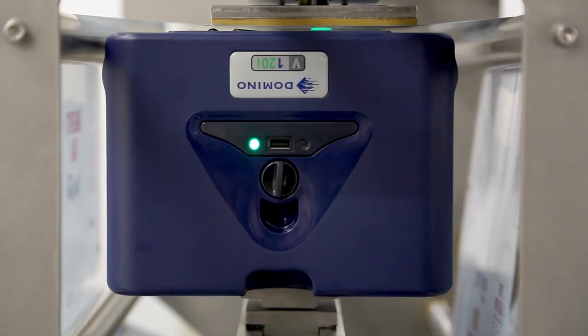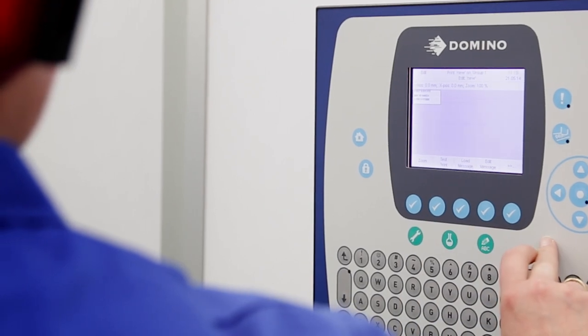Domino's been working with Joseph Dobson for over six years now, from their initial coding requirements with our A-Series range, through now to our V-Series TTO and G-Series Thermalink jet ranges.